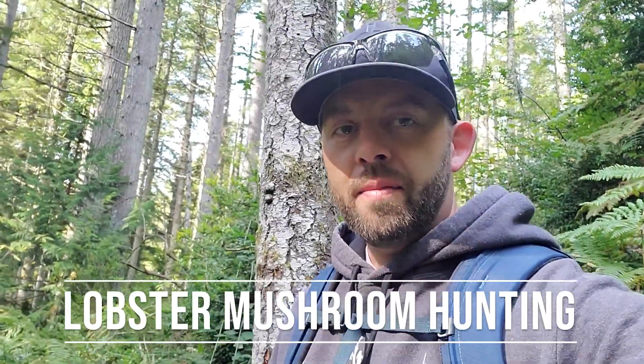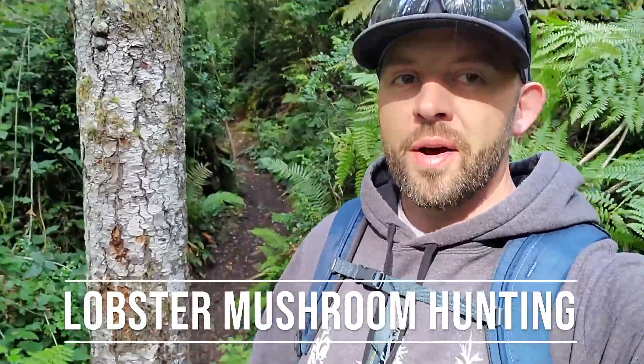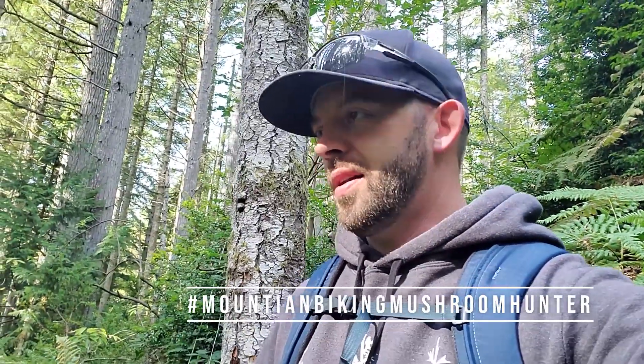Hey, what's going on? Darren Hilliard, mountain biking mushroom hunter. I don't have a mountain bike today, but I'm still going to use that hashtag. Makes it easy to find my videos. Search the hashtag mountain biking mushroom hunter.